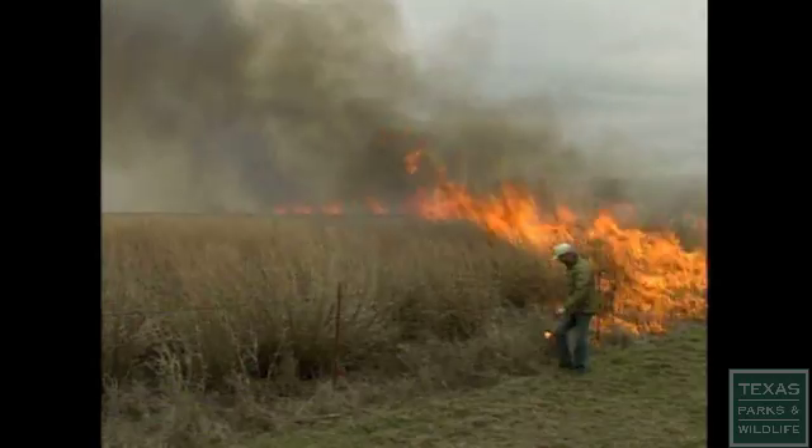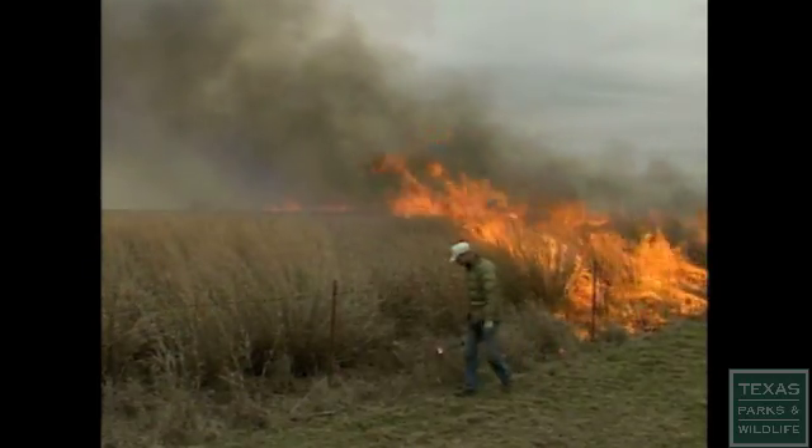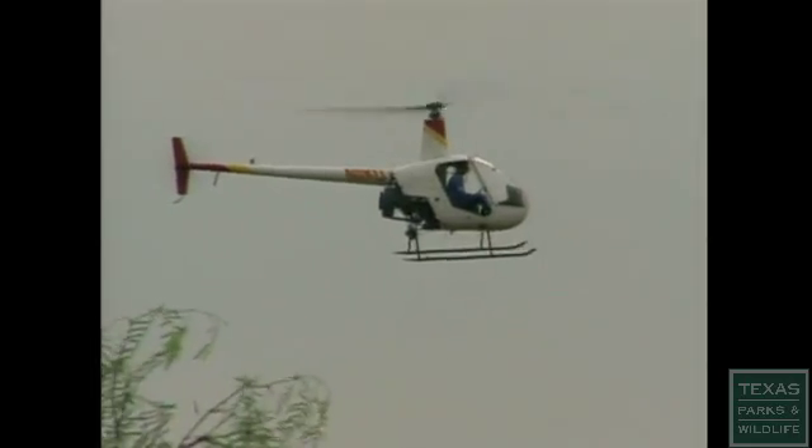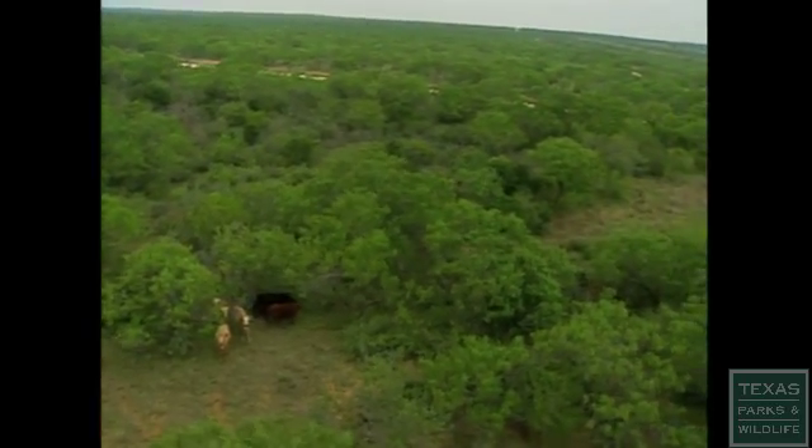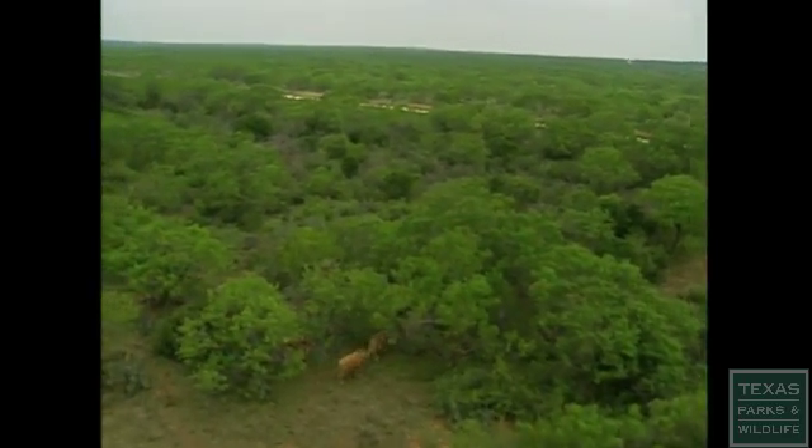Even though the concepts of wildlife management are the same all across the state, the specifics of the practice are a little different from ecological area to ecological area.